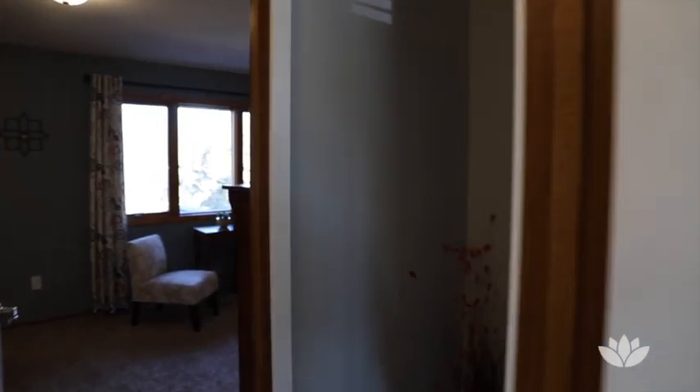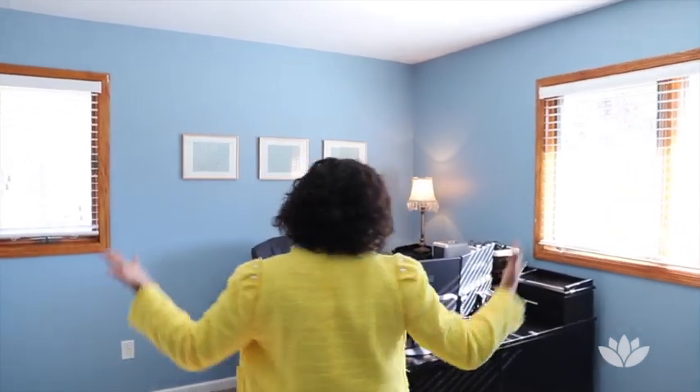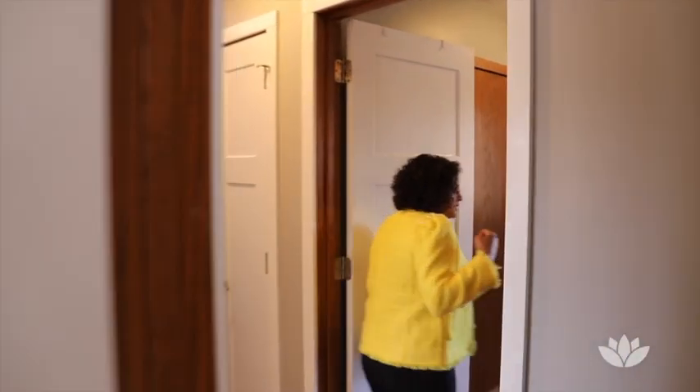Bedroom number one is staged to be the office. Please note all the light coming in — I love the nice deep closets in there.